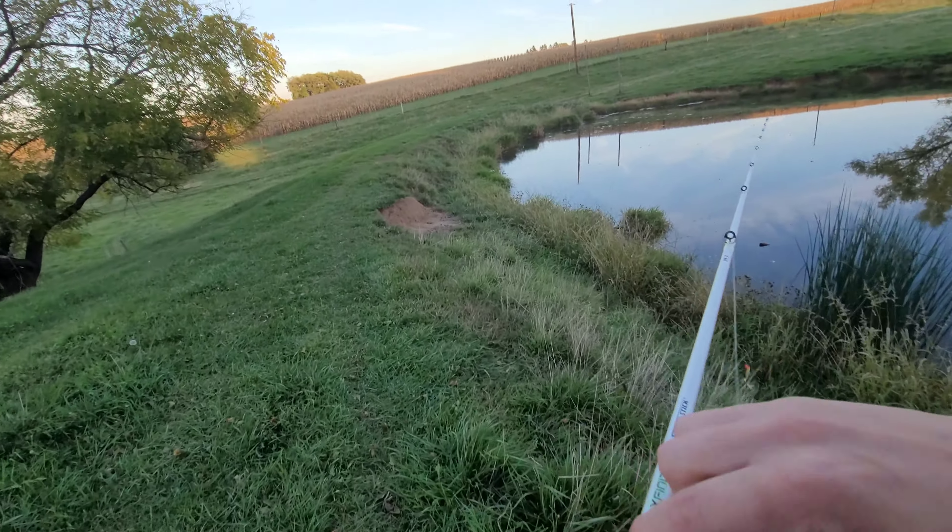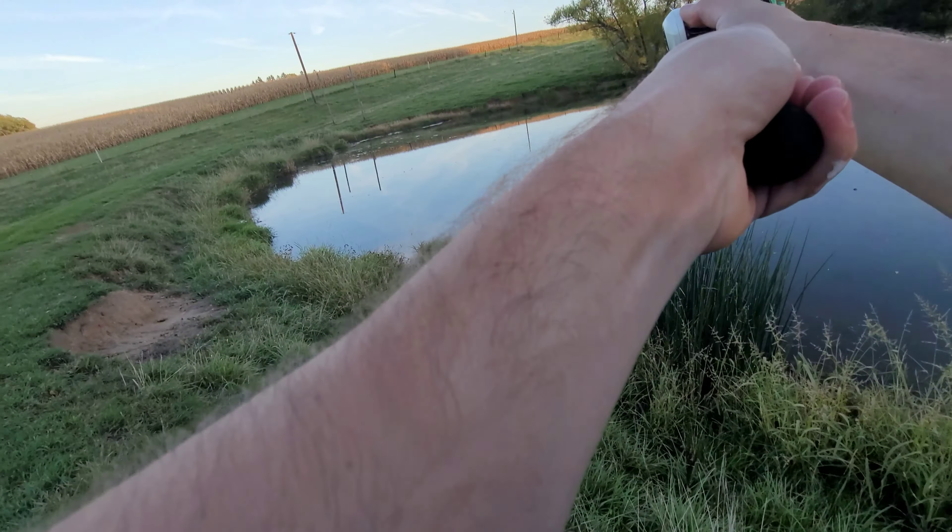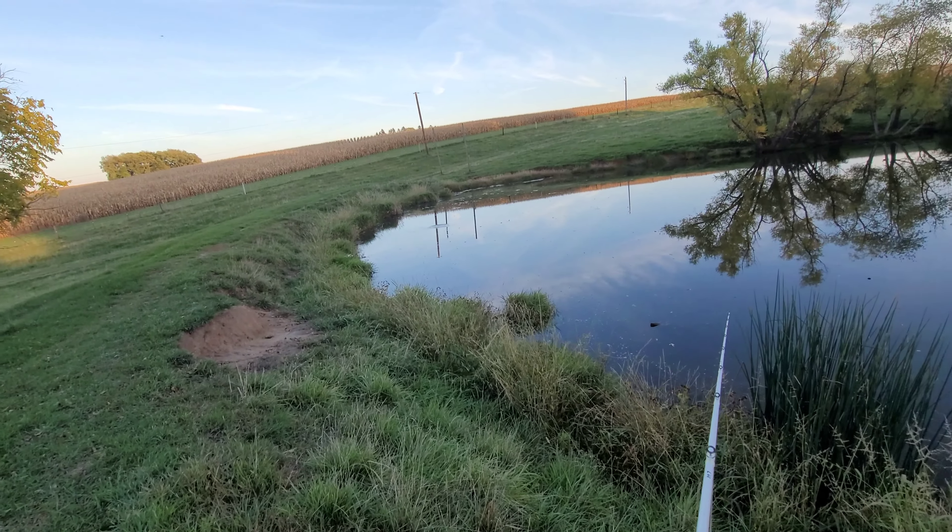Alright guys, I'm trying a popper. He has blown up on the baits I've been using. I'm going to try to get him with a popper.